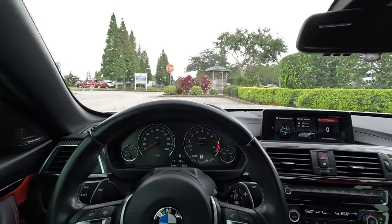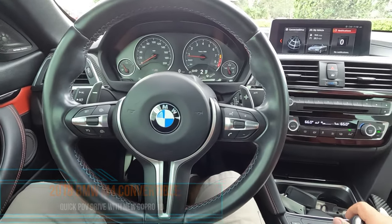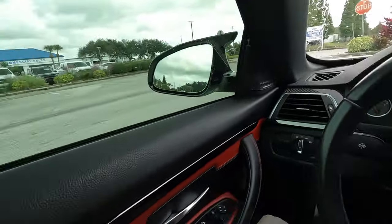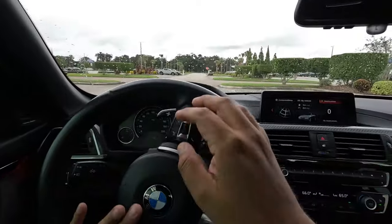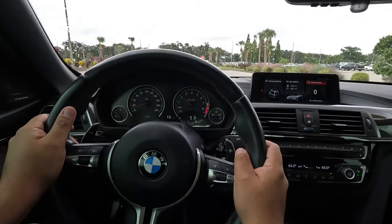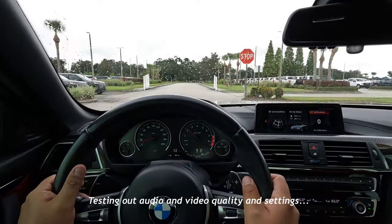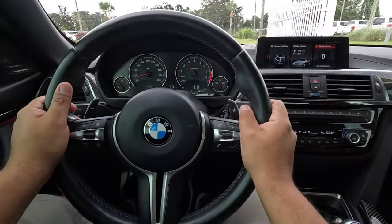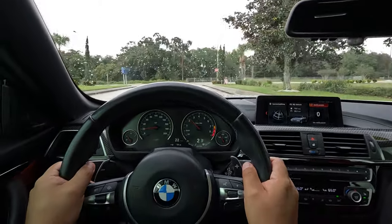Alright guys, we're going to be testing out our new GoPro 10 on this POV drive. Let's go out and take a quick ride in this M4 and see how this feels. I'm going to stay quiet, just checking out the audio a little bit and checking out the quality of this GoPro 10 — see how this video quality is.